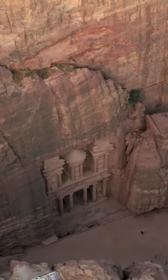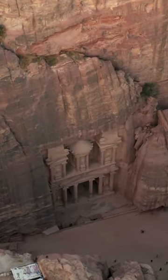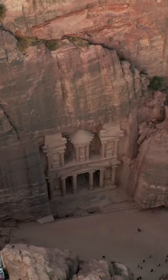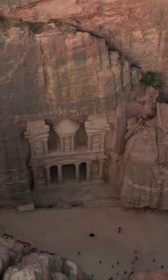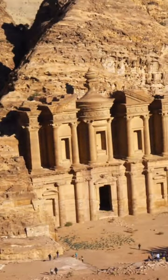Petra is half-built, half-carved into the rock, and is surrounded by mountains riddled with passages and gorges. It is one of the world's most famous archaeological sites, where ancient eastern traditions blend with Hellenistic architecture.